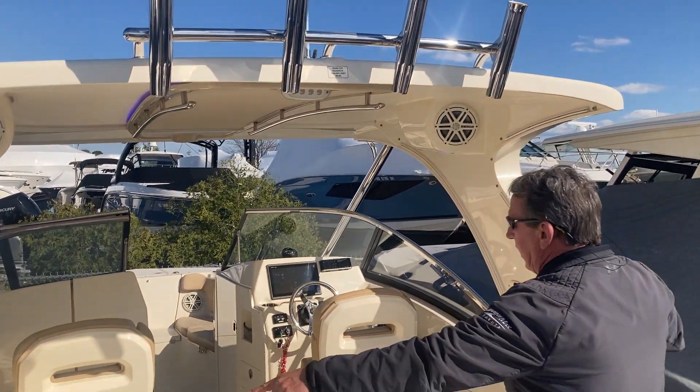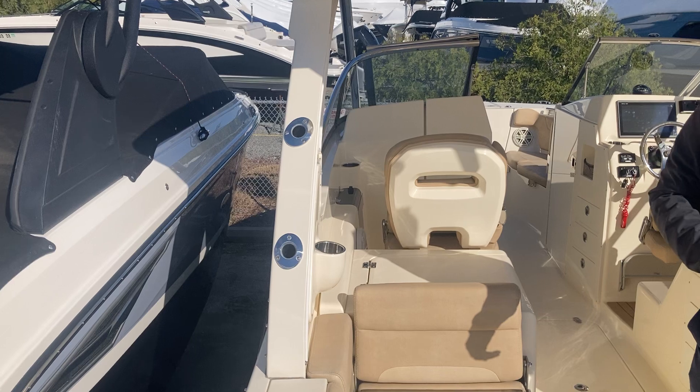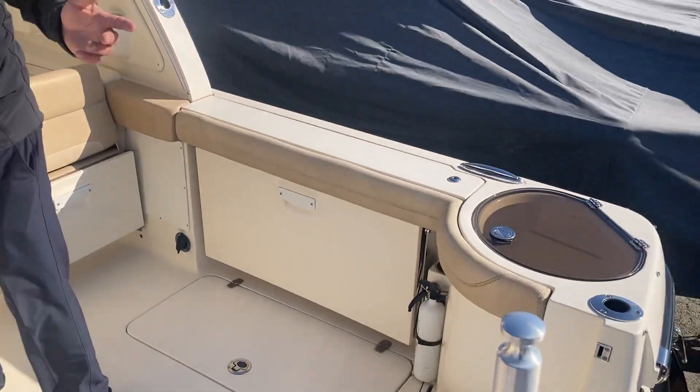I've got twin live wells here. I've got rocket launchers. I've got rod holders — and we haven't even gotten in the boat yet, so come on in.